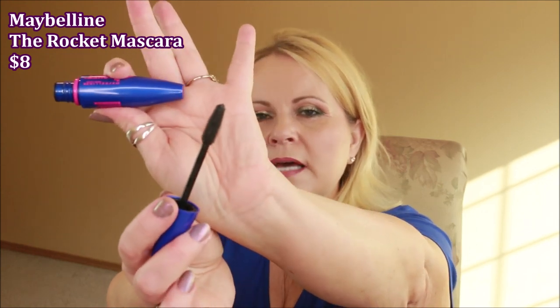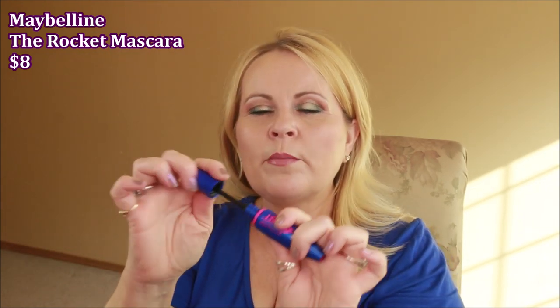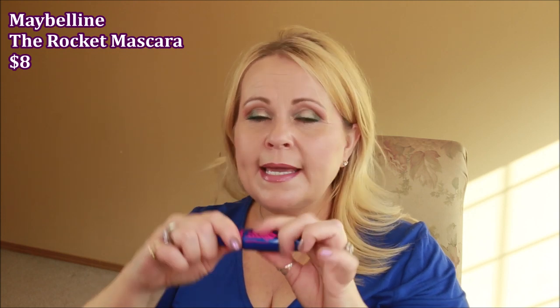I was also recommended the Maybelline Rocket Volume Express Mascara. Similar to the Cabaret — the wand is bigger with a rubber bristle wand, but I couldn't get it to build up at all. It doesn't check all the mascara boxes for me, so that one was no good for me either.